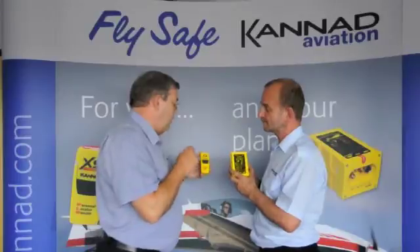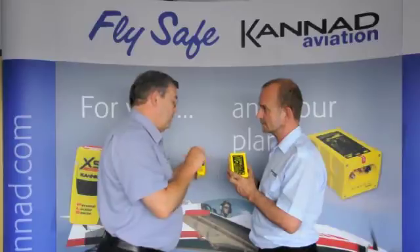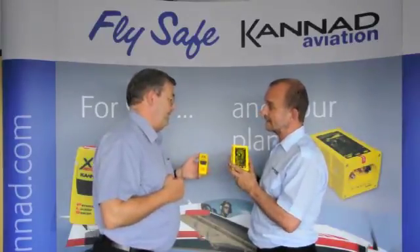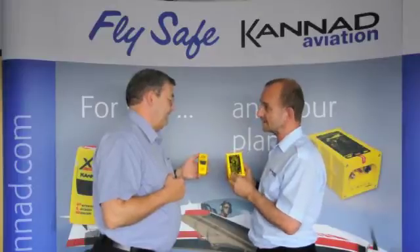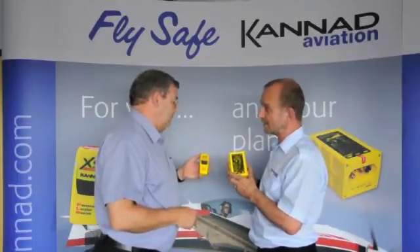So why don't I just buy this one if I can take it in my plane, as opposed to buying that bigger one when the price is so much different? For a start, in some countries you have to have an ELT — it's required by law. But where you don't have to have an ELT, a lot of people do just buy the small one, buy a PLB.